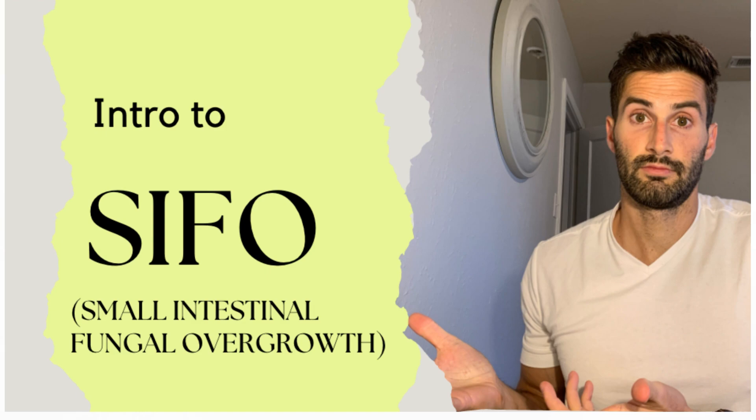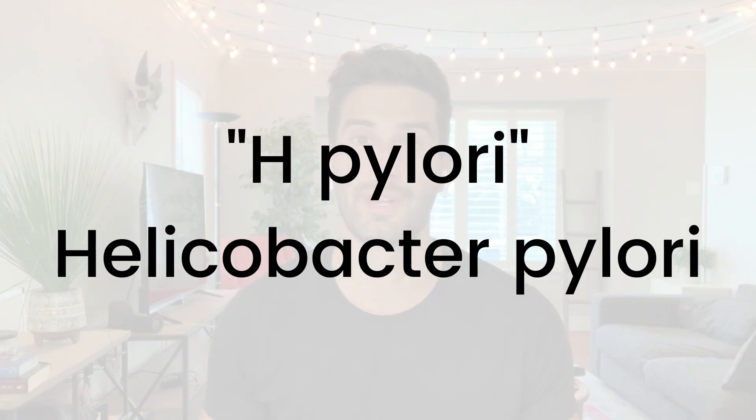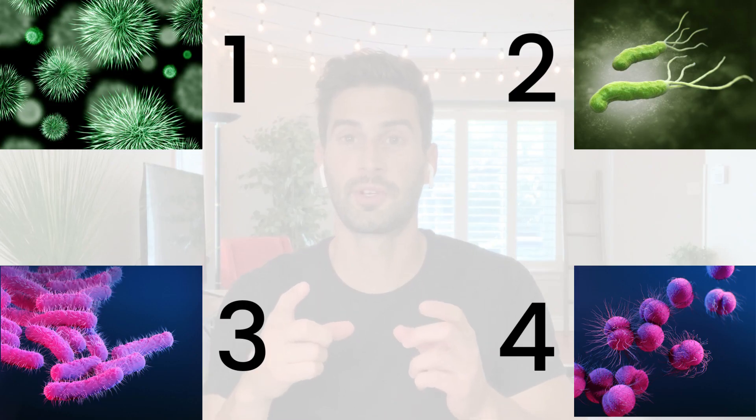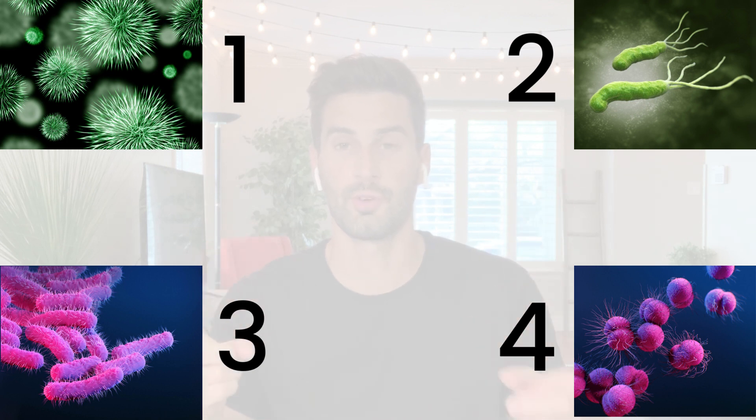Last week I did a video on the intro to small intestinal fungal overgrowth, or SIFO, and this week I'm going to be continuing that intro theme — this week being on H. pylori, also short for Helicobacter pylori. Question of the week: which of these bacteria is H. pylori? Is it one, two, three, or four? I'll give you a few seconds.